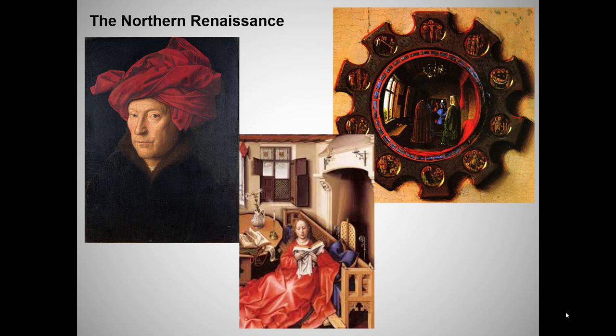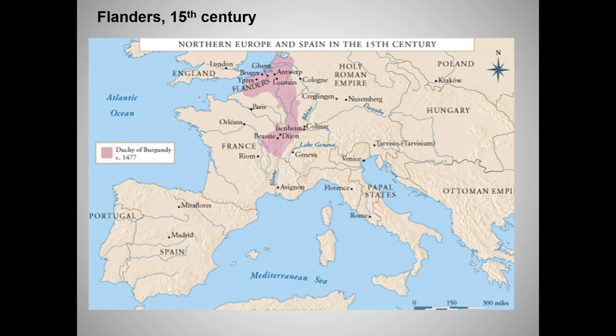Oil paintings also represent and reflect light in a way that has never been seen before. The Northern Renaissance artists were likewise masters of detail, especially domestic household details, many of which had symbolic meaning. In other words, these paintings really reward close and up close study. Nothing I can do about that, so on to the Northern Renaissance.